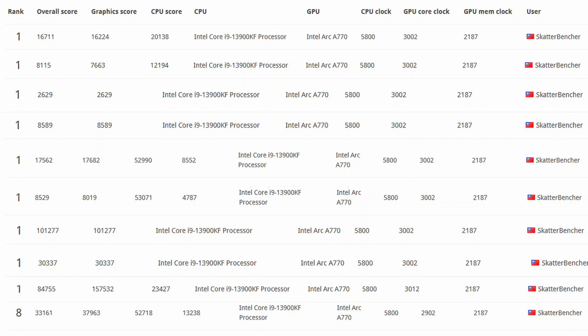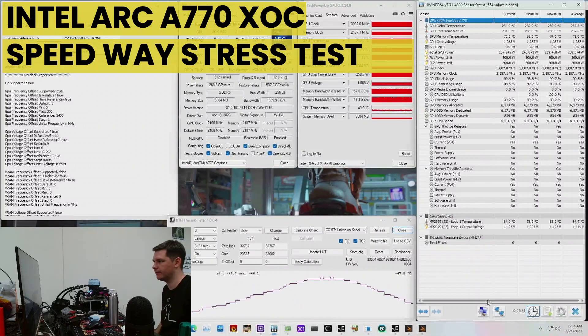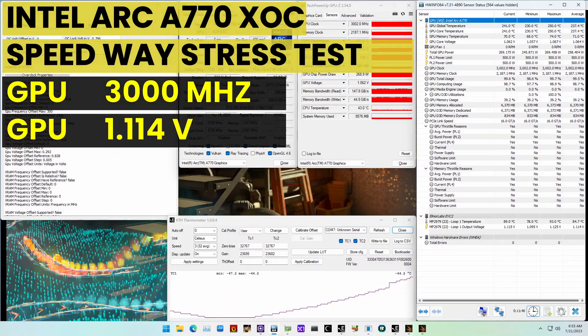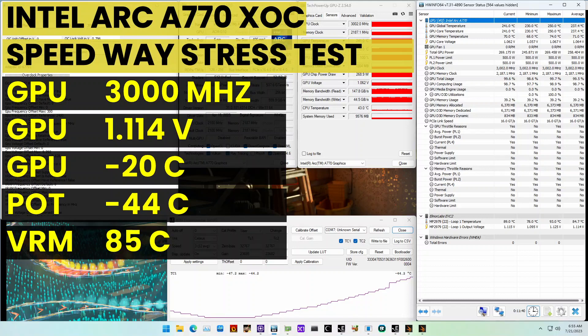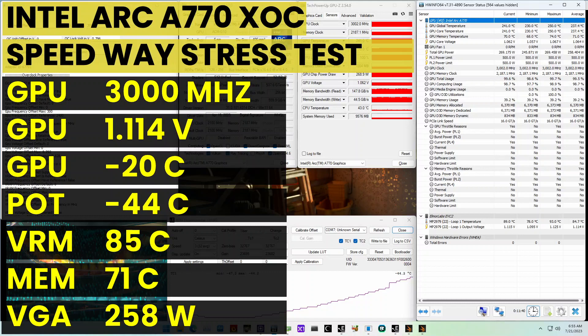I'll leave links to the 3DMark results in the description below. I also ran and passed the Speedway stress test at 3 GHz. The voltage was 1.114V, the GPU temperature was −20°C with an LN2 container base temperature of −44°C. The VRM temperature was 85°C and, surprisingly, the memory temperature was 71°C. Total GPU power was 258.404W.